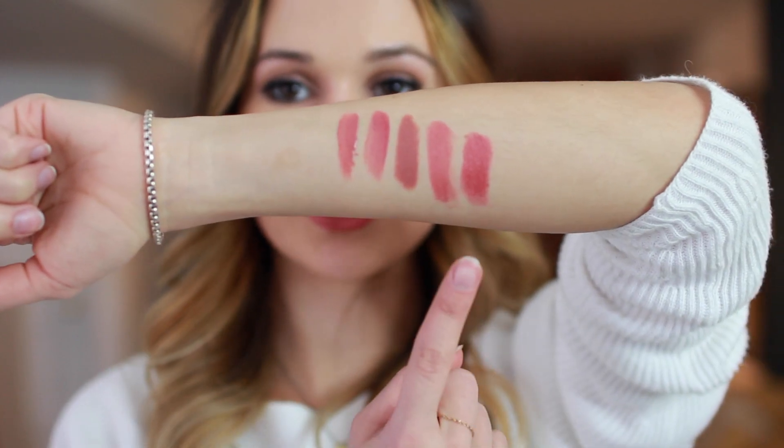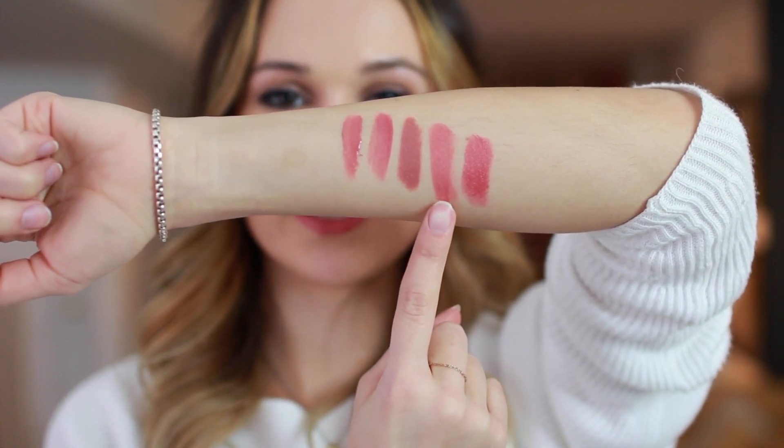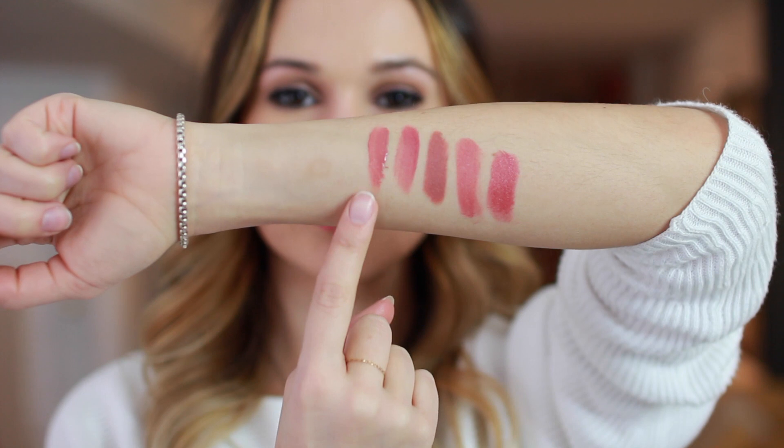Just to recap the swatches: this is Clarins Pink Magnolia, this is NARS Montego Bay, this is Nude Sticks Belle, this is Bourjois Nudist, and this is Maybelline Nude Flush. That concludes today's video — I hope you found it helpful and that it might have helped you find your new favorite lipstick. Thank you so much for watching, hope you're having a great day, I'll see you in my next video, bye!